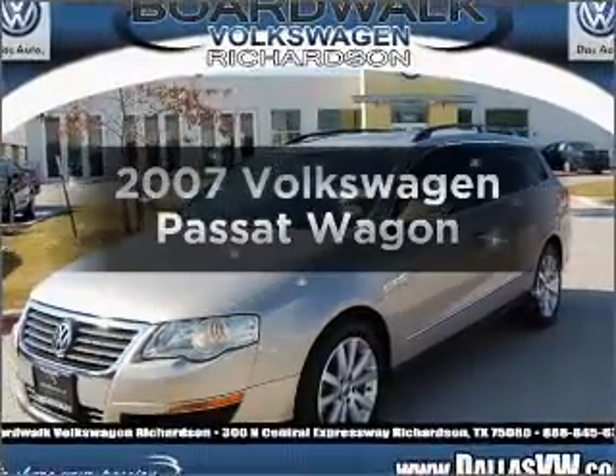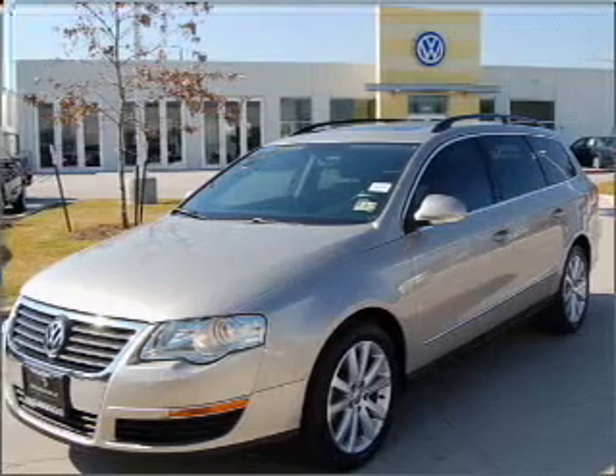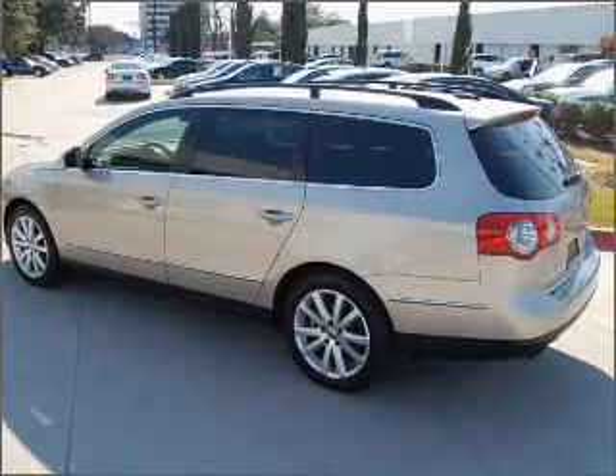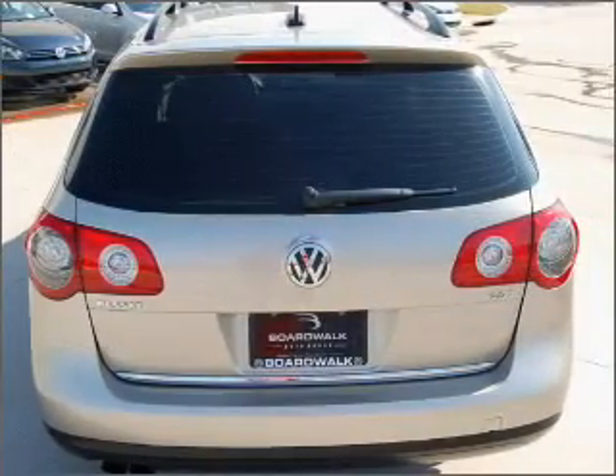Imagine yourself in this 2007 Volkswagen Crossante. Travel the roads in style and comfort in this great vehicle. With an efficient four-cylinder engine connected to a smooth-shifting six-speed automatic transmission, you will appreciate the safety feature of anti-lock brakes.